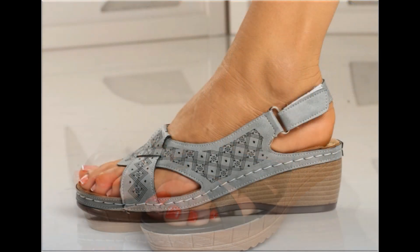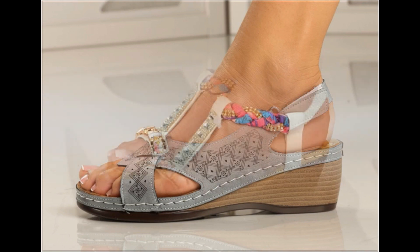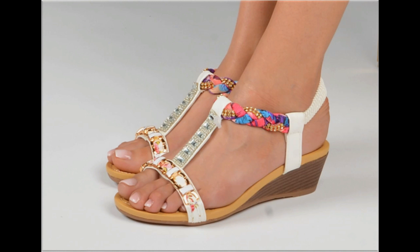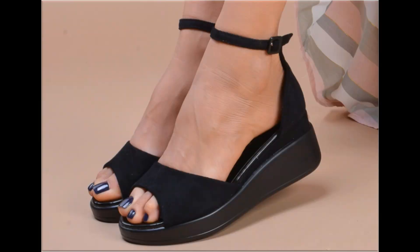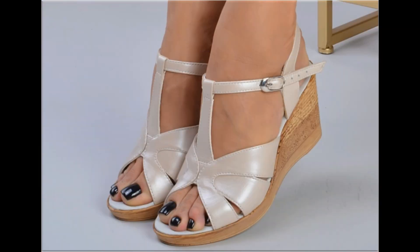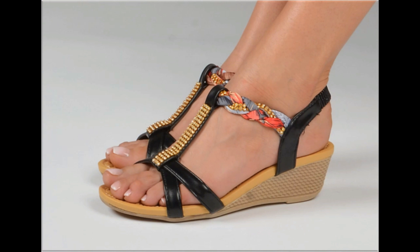Thank you so much for your love, support and special attention towards my channel. Keep supporting me and keep watching these videos. If you are interested to order any one pair from this pretty collection, just comment and I will give you the link to the online shop address through which you can easily place your order.